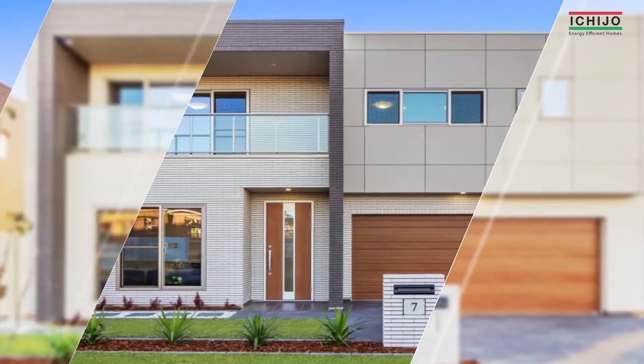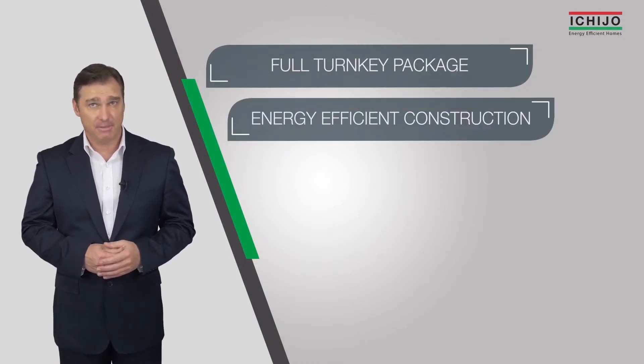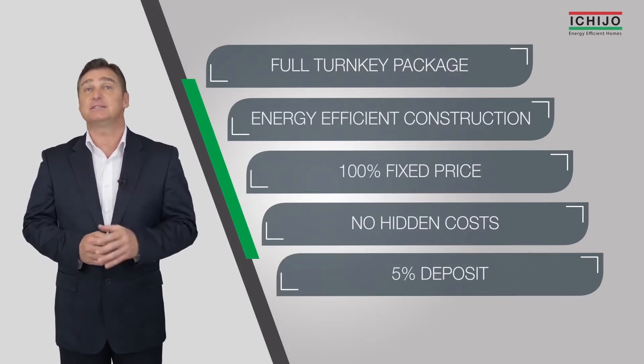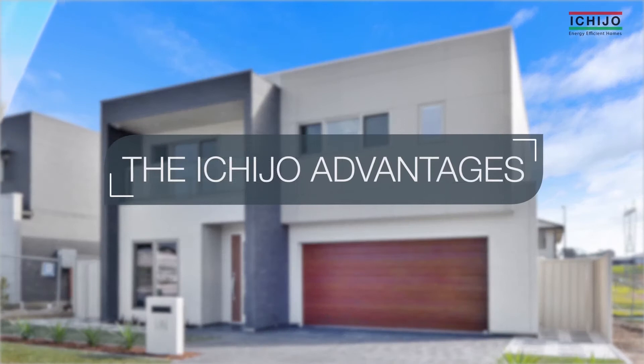Ichijo homes provide a full turnkey package including energy efficient construction, 100% fixed price with no hidden costs for just a 5% deposit. At Ichijo, our homes are designed for ready living.